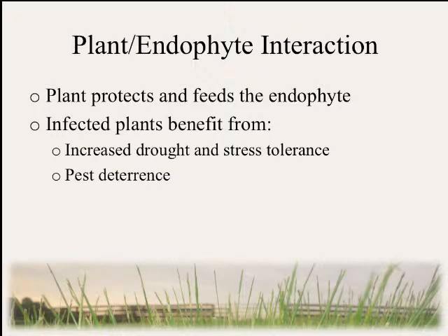In this relationship, the plant protects and feeds the endophyte. In return, the plant benefits from the endophyte's presence by having increased drought and stress tolerance, as well as pest deterrence.